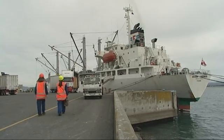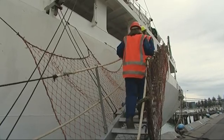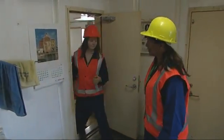Today Kirsty joins Trieste on a biosecurity check on a ship just arrived in Tauranga from Japan. If the ship passes then they will issue a sanitation certificate. Knowing where to look comes with experience.